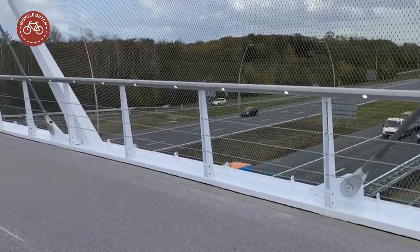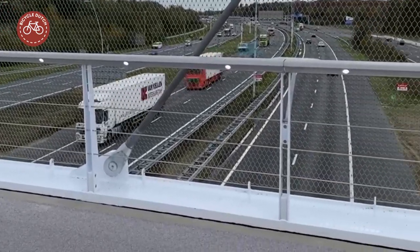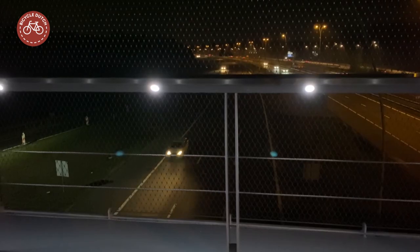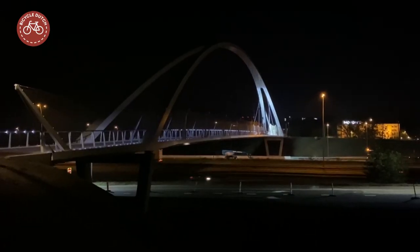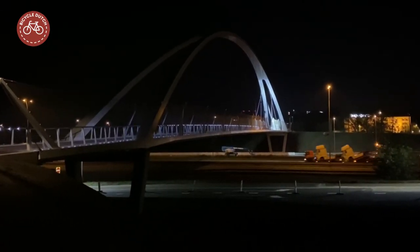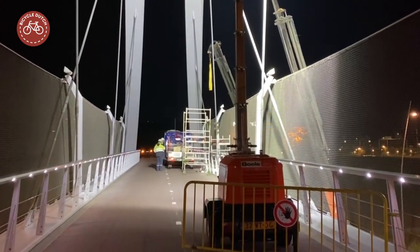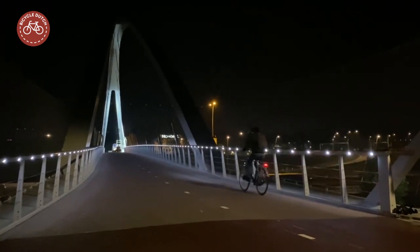The railings have integrated LED lighting, which makes the bridge attractive to use, also at night. The bridge will be lit up even better, but that was not yet the case when this was filmed. Instead there was temporary extra lighting for some final work on the bridge.